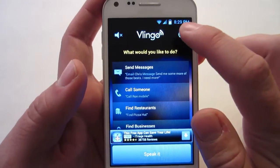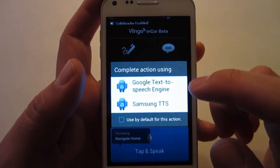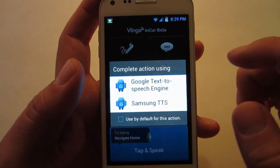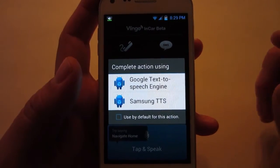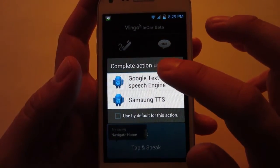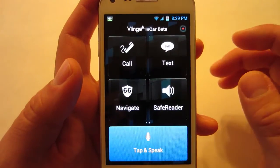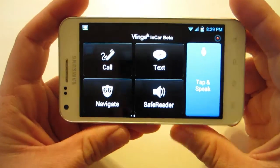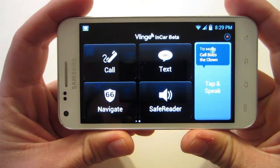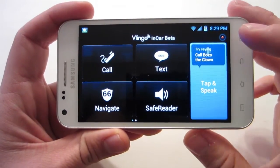Let's go to car mode real quick. You can complete an action using either the Google text-to-speech engine or, since I have a Samsung phone, the Samsung text-to-speech. Let's go with the Google text-to-speech engine. Alright, if I had it in my truck right now it would be in landscape mode — so it looks something like this. You have your call, text, navigate, and safe reader.